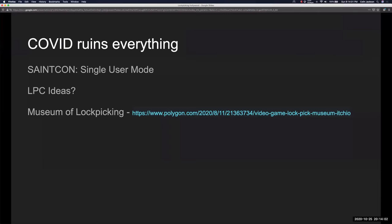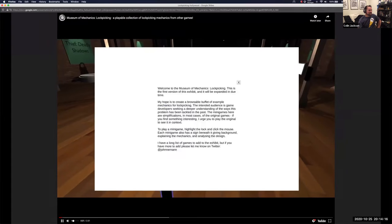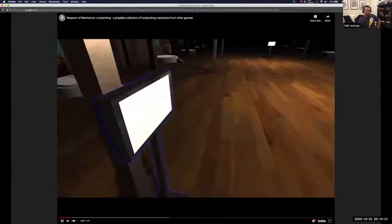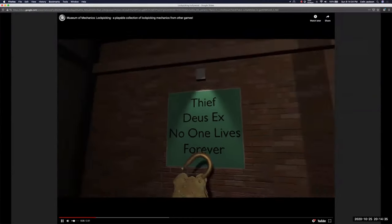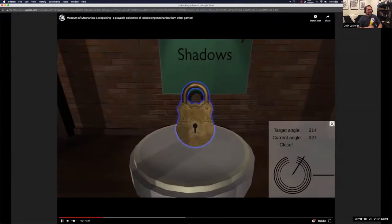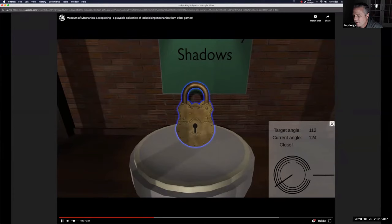It's not an actual physical museum. Someone took lock picking from all the different video games and built a website where you can walk around and get frustrated doing video game lock picking. It has Skyrim, Splinter Cell — which is actually a pretty close approximation where you lift pins to a shear line — Oblivion where you bounce levers, and Fallout where you set the angle.